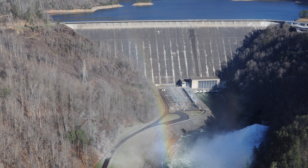One of the most important dams in this project was Fontana Dam. Opened in 1944 on the southern edge of the Great Smoky Mountains National Park, it was the tallest dam east of the Mississippi River.